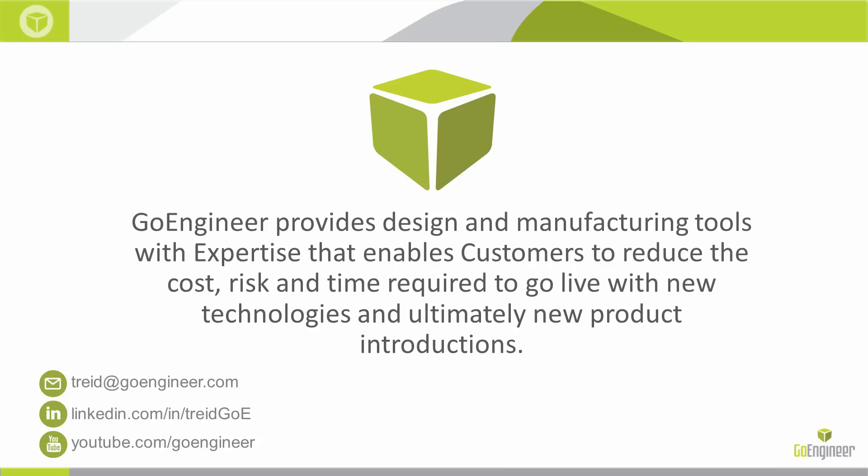That wraps up what we have for today. Thank you for joining — this has been a really fun topic to research and present. If you're watching live, type your questions into the chat or questions box now. If you're watching later on YouTube, feel free to email me directly or respond in the comments. I'm really looking forward to seeing how our predictions pan out. See you next time.